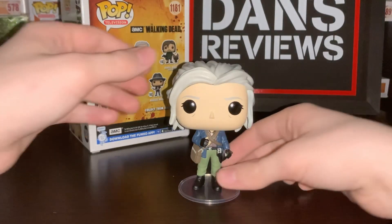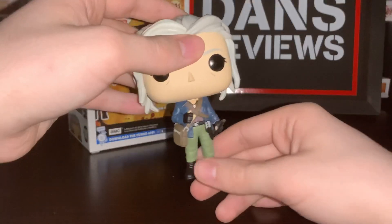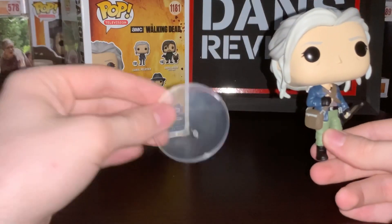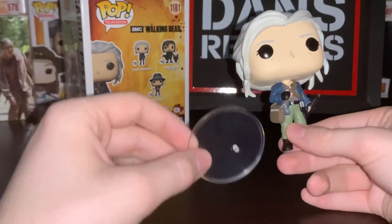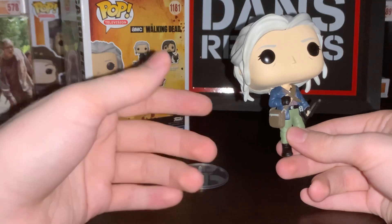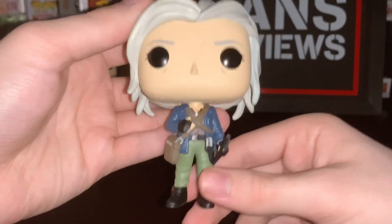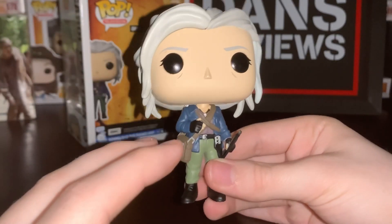Okay, so there is the Carol out of the packaging. This one comes with a stand, but for the review, we're going to take that off. It's still useful though — definitely something worth having, these little stands, because certain ones don't actually stand up well. So if you're going to make Funko Pops, make some that stand, Funko. Anyway, let's give our thoughts on this Carol.